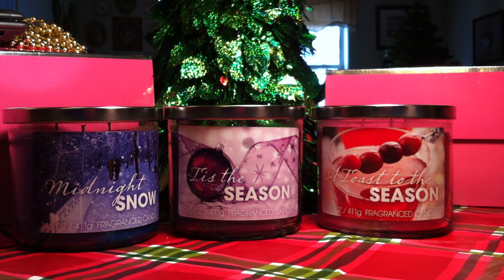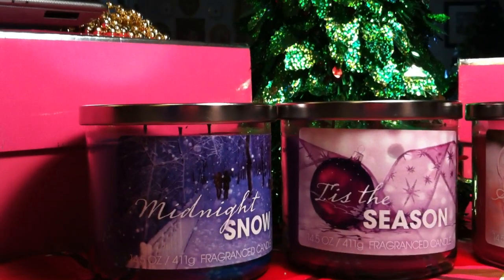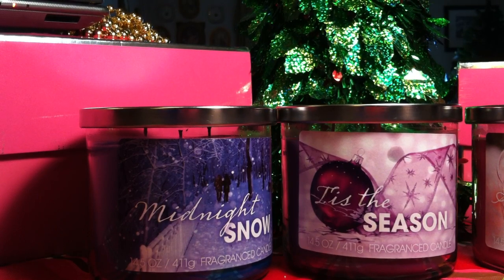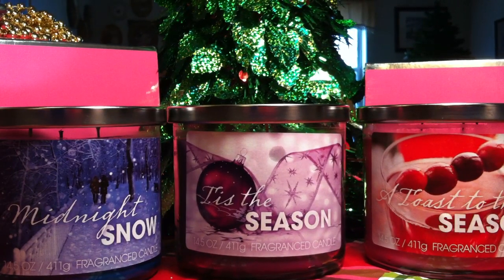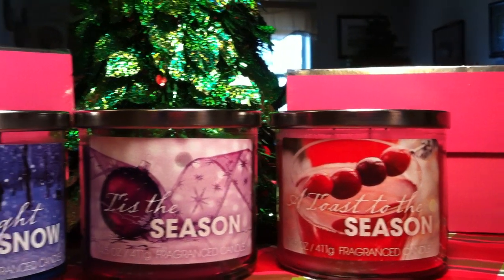Walmart came out with a line that looks extremely similar to Bath and Body Works. The candles are all three-wick, all 14.5 ounces, and they all have labels on the front that slightly remind me of Bath and Body Works. The three that I got are Midnight Snow, Tis the Season, and A Toast to the Season.